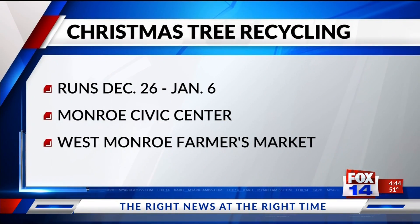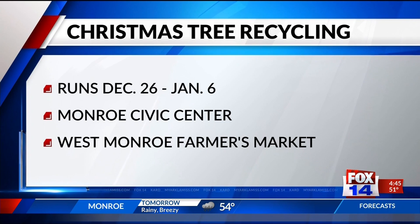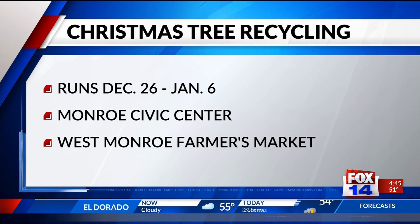After Christmas, from December 26th through January 6th, we're taking live Christmas trees and recycling them at two different locations: the Monroe Civic Center North Parking Lot and the West Monroe Farmer's Market. Bring those trees during December 26th through January 6th and we'll recycle them — mulch them up. We want to thank Mount Holland Tree Service for helping us chip those trees.